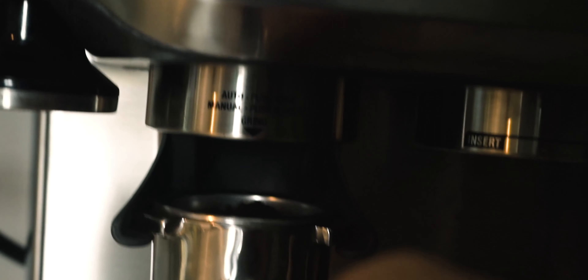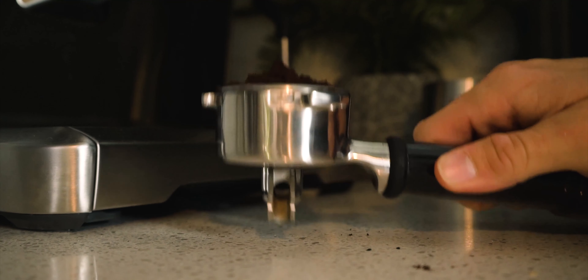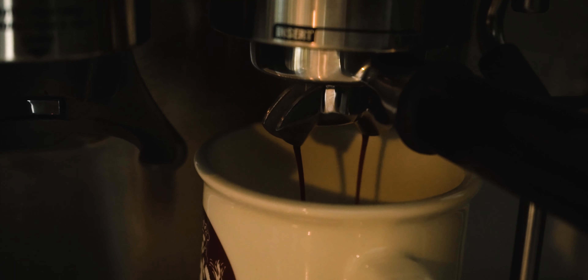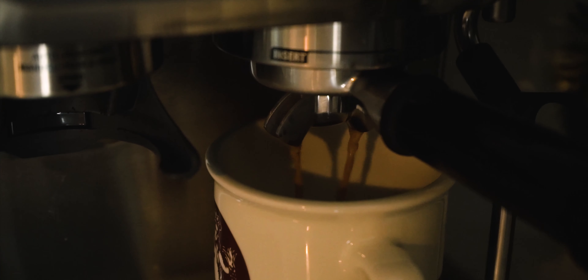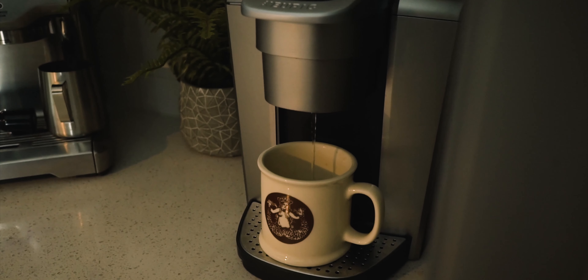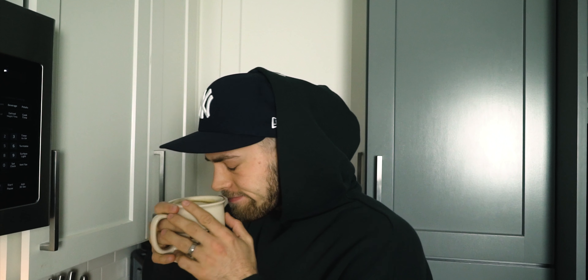Thank you for joining us. Sorry, you gotta bear with me for a second. This coffee is so good. I just got that espresso machine — it's amazing. I've been making Americanos, lattes, cappuccinos, freaking pumpkin spice lattes, everything. It is fantastic.